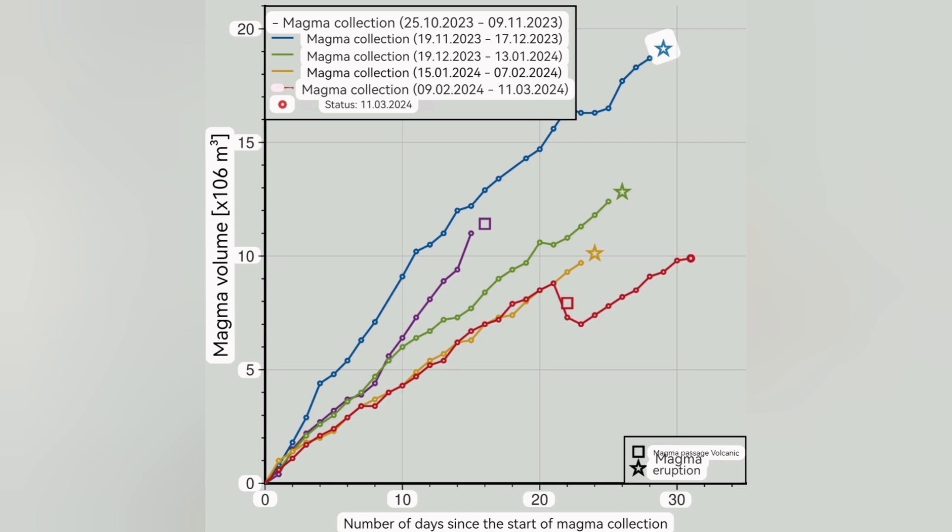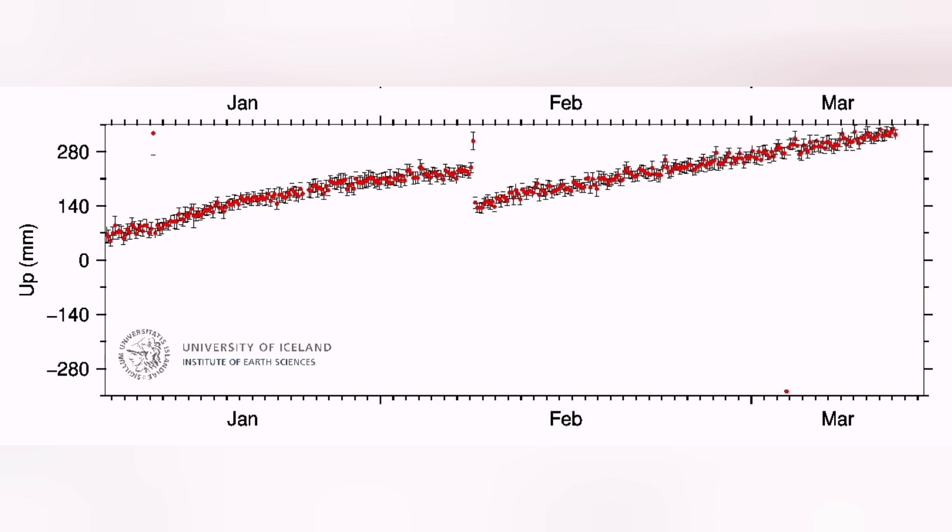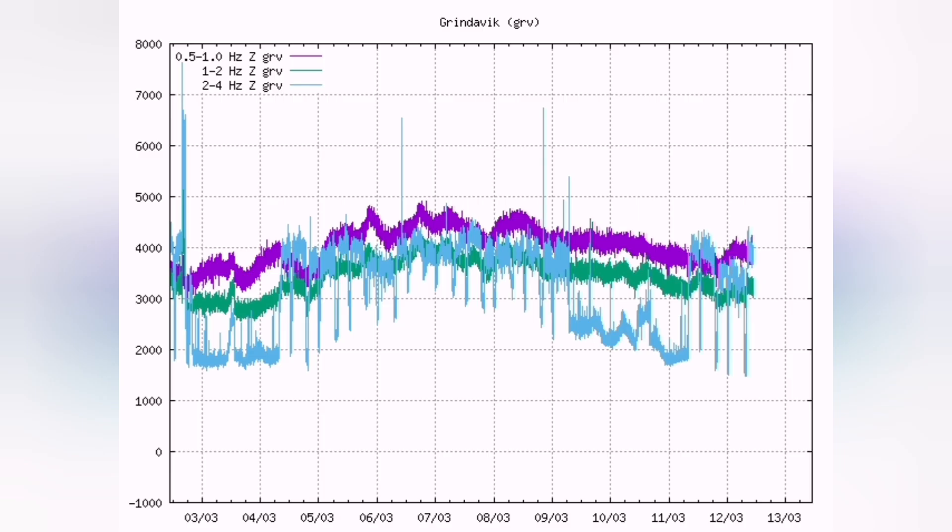We are seeing the magma has passed the threshold of 8 million cubic meters, which is the normal amount of magma for this system. GPS data is now practically off the charts — we don't have enough space to plot it.